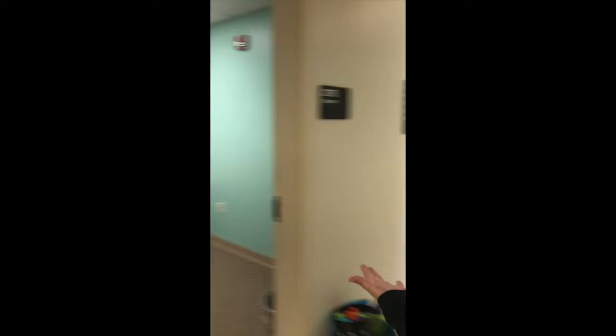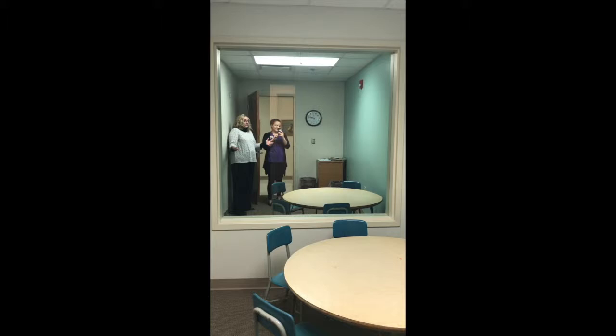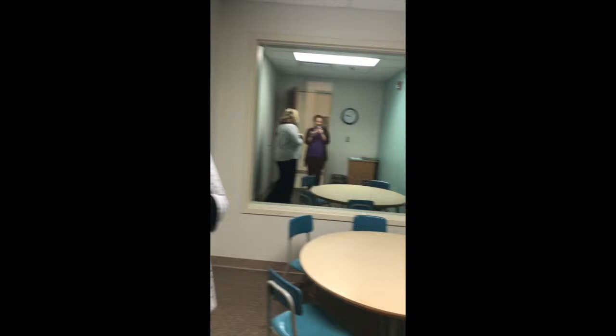Let's pop into the therapy room and see what it looks like. This is where the magic happens — it's a fairly empty room. We've got tables and chairs, and this is where we would actually do therapy with one of our clients from the community.